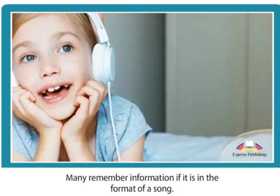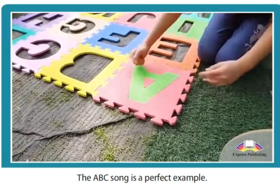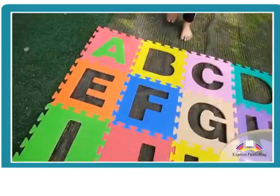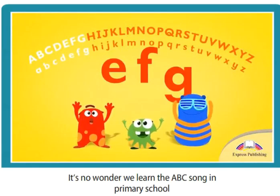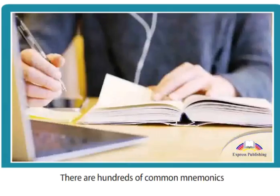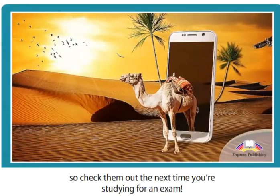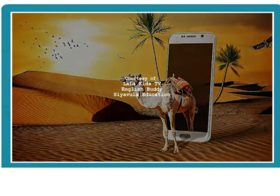Many remember information if it is in the format of a song. The ABC song is a perfect example. Music and rhyme are excellent tools to help retain information for a very long time — it's no wonder we learn the ABC song in primary school and still remember it as adults. There are hundreds of common mnemonics in use today, so check them out the next time you're studying for an exam.